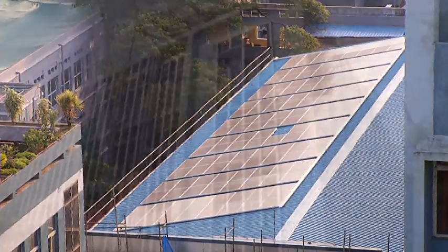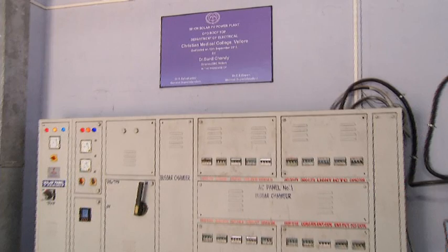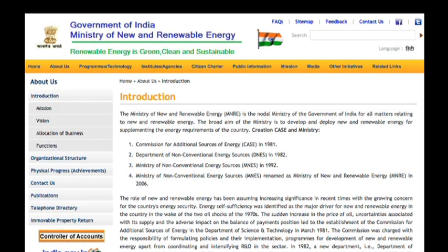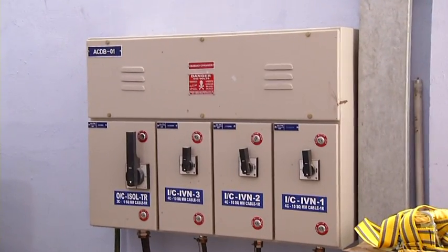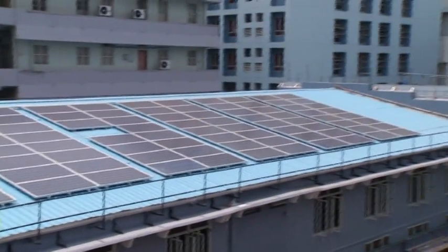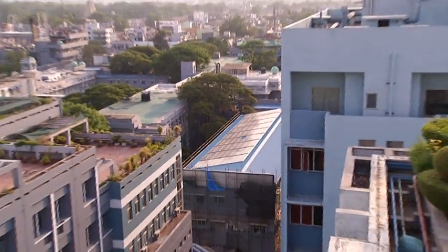A 50 kilowatt solar PV plant was installed on the OPD rooftop and commissioned on 7th August 2013. MNRE — Ministry of New and Renewable Energy — subsidy was availed for the system. So far, more than 60,000 units have been generated from this plant. Subsequently, another 42 kilowatt solar panel was installed on the S-Ward rooftop and commissioned on 16th April 2014.